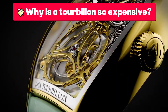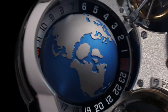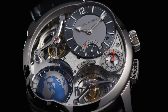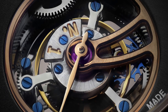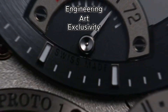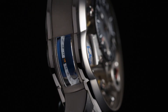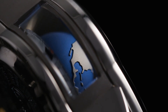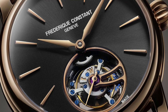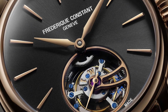Why is a tourbillon so expensive? After seeing its complexity, it's logical to wonder why a tourbillon can cost 50,000 or even more than 1 million euros. The answer lies in three pillars — engineering, art, and exclusivity. Extreme engineering: each tourbillon is a work of micromechanics, with more than 50 tiny pieces assembled by hand with tolerances of thousandths of a millimeter. It is not mass-produced — it is created with time, skill, and dedication.